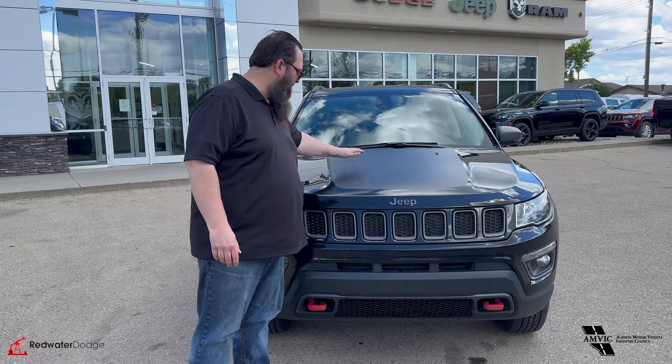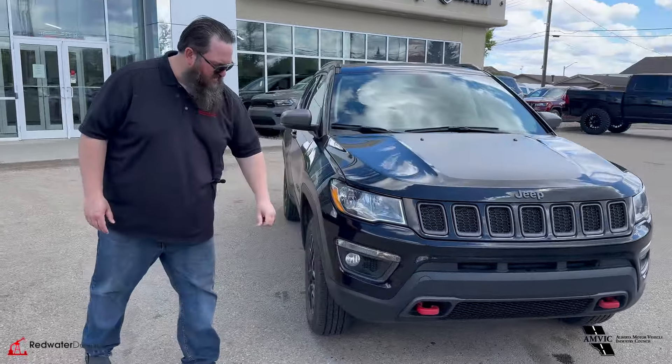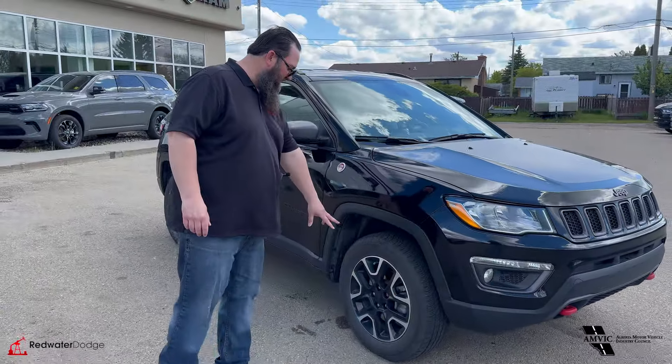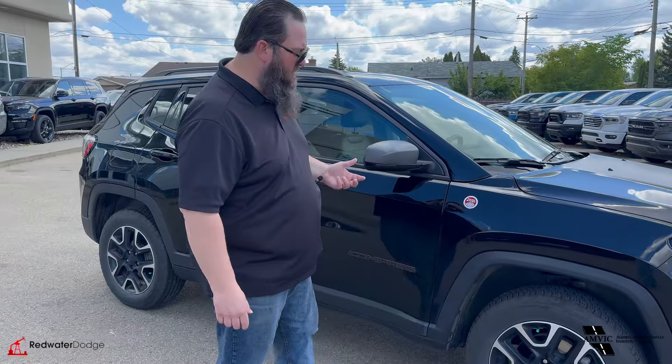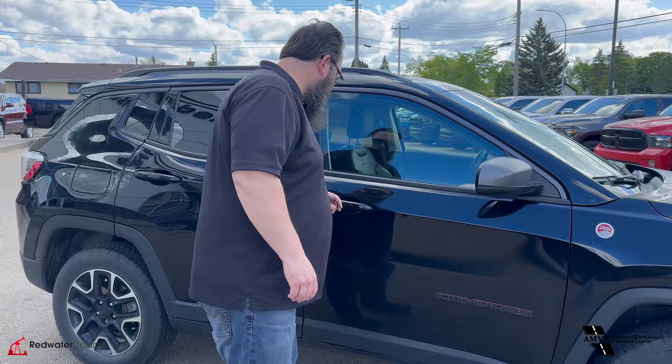It's got the sports decal on the top here cutting down the glare off of the hood, nice fog lights, obviously it's got the Trailhawk red hooks there, really nice aluminum rims, and you got the black valence all the way around it cutting down on chips and things on your paint.